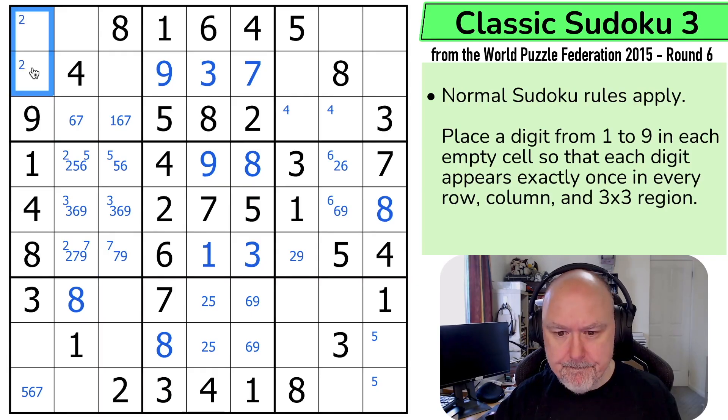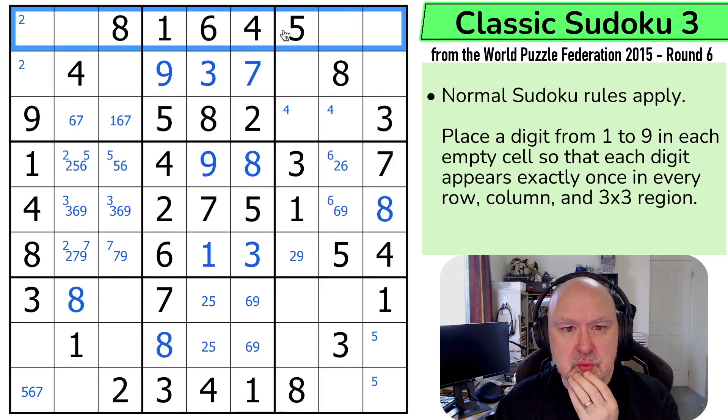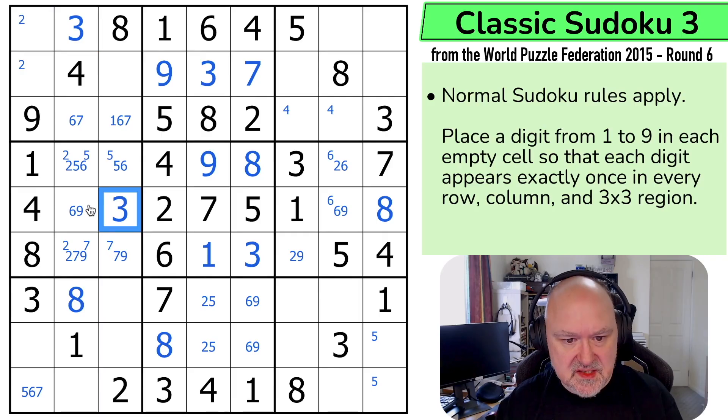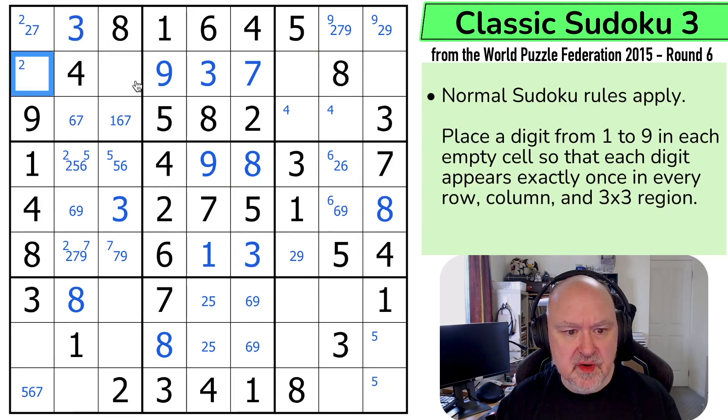So these are two. Three in this top row — this isn't a hidden single. Three can't go in those filled cells, and there's a three looking up. So this is a three, which looks down saying that's not the three — so this is the three. But this is now a triple which is two, seven, and nine. Well, there's no seven there, and there's no nine there, which means nine is in one of those two. Five is in one of those two.